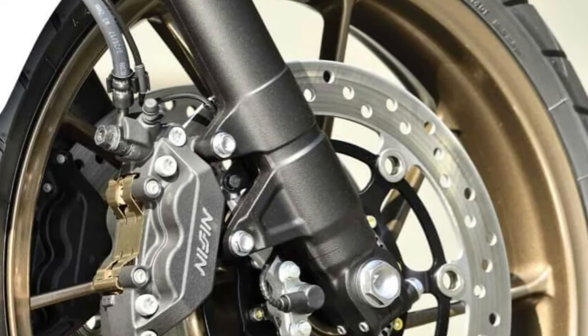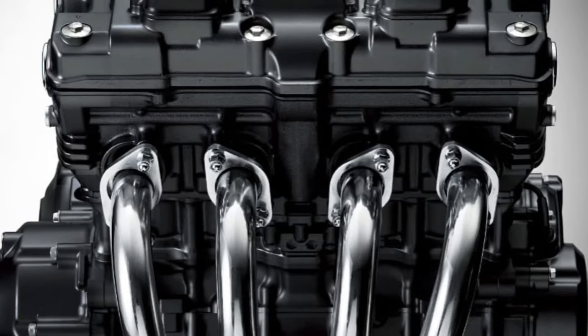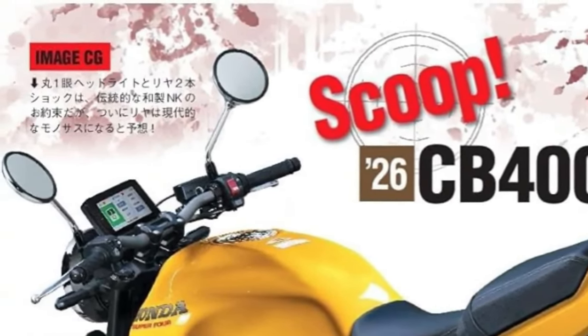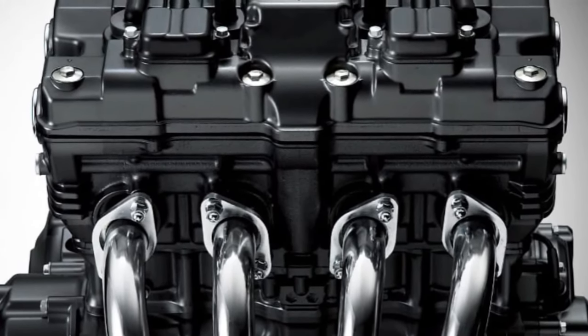The CB400's engine incorporates Honda's latest technology to optimize performance and emissions. The Advanced Fuel Injection (AFI) system ensures precise fuel delivery, enhancing throttle response and fuel efficiency.